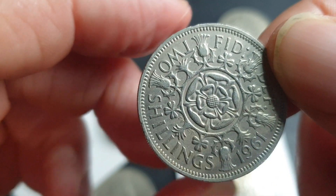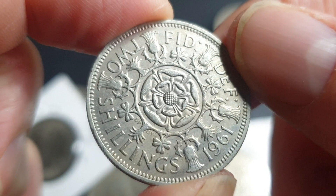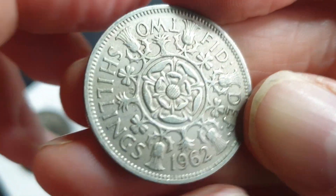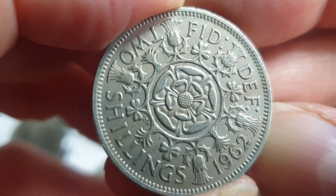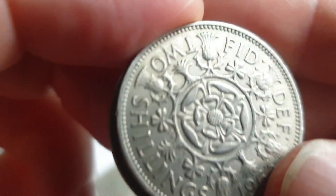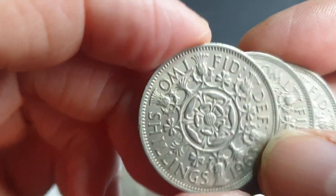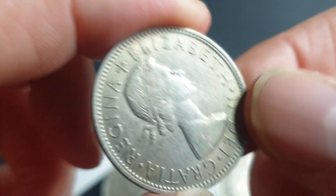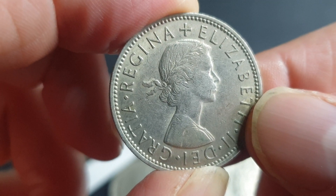The 1961 had a mintage of 37 million, so in this condition we're talking about a dollar. The 1962 had a mintage of just over 35 million — also about a dollar in very fine. Then 1963 had 26 million minted, which is a slightly better coin.